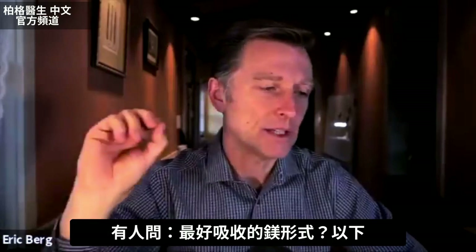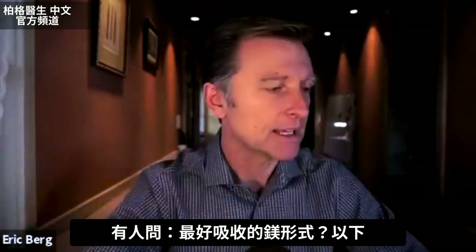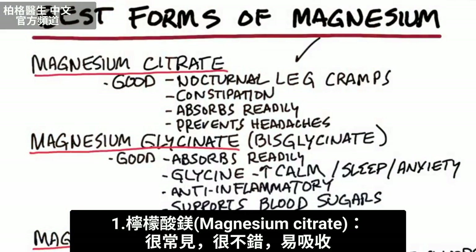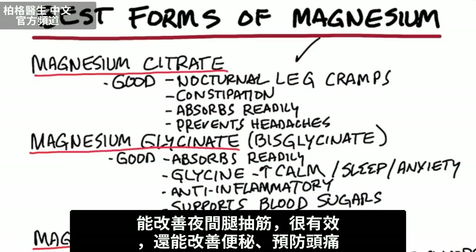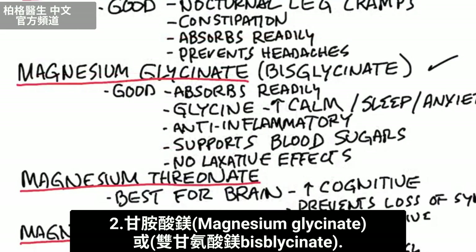I had a question about the best forms of magnesium, so I'm going to touch on that today. We have magnesium citrate, which is very common. It's pretty good — it absorbs easily. It's great for nocturnal leg cramps, so if you have cramps at night, use this. Good for constipation and can prevent headaches.